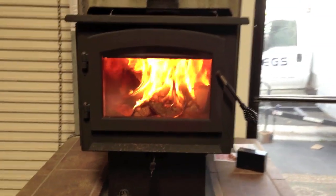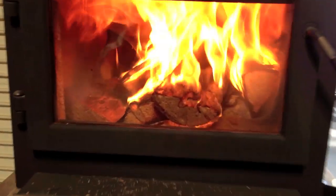This is Trevor with Embers Fireplaces and Grills. We're taking a look at Napoleon's 2300 Timberwolf Wood Stove — this is their large wood stove. We just wanted to give you a look here at a burn video.